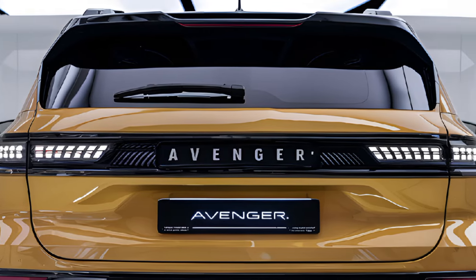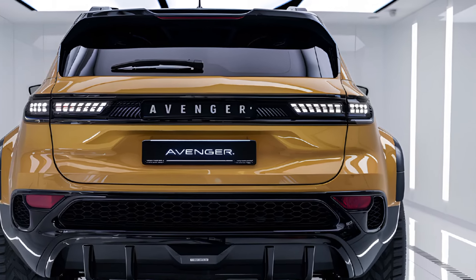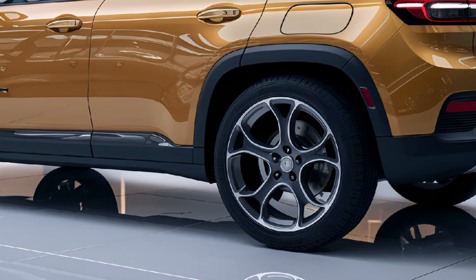Under the hood, the 2025 Jeep Avenger is equipped with a single electric motor driving the front wheels, producing around 150 horsepower and 260 newton-meters of torque. Paired with a 54 kilowatt-hour battery pack, the Avenger offers an impressive range of approximately 250 miles on a single charge.